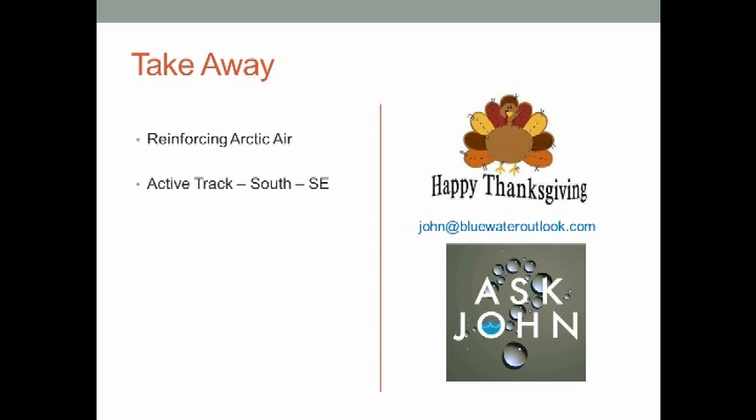I hope you enjoyed this briefing. You can always send me a question at john@bluewateroutlook.com. I wish you and your family a happy Thanksgiving — I will be talking with you again next week.